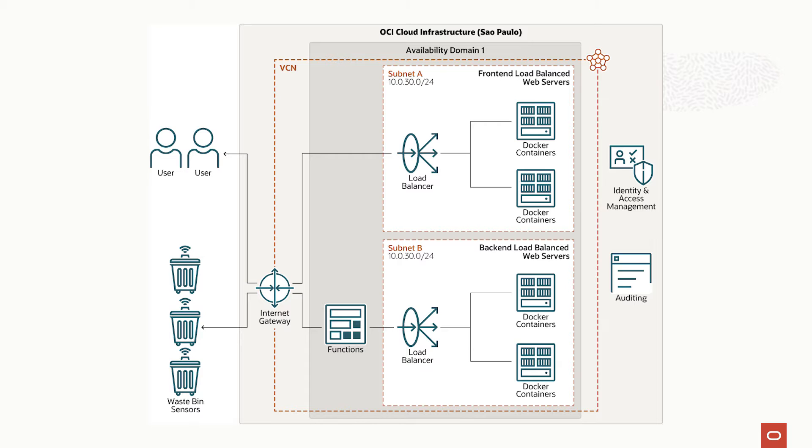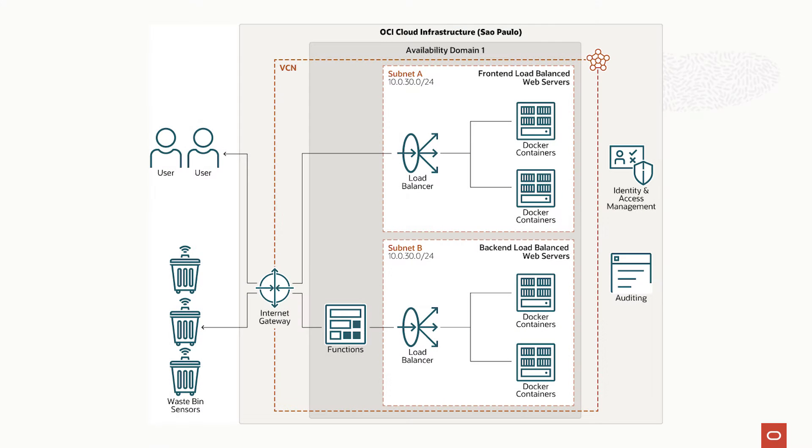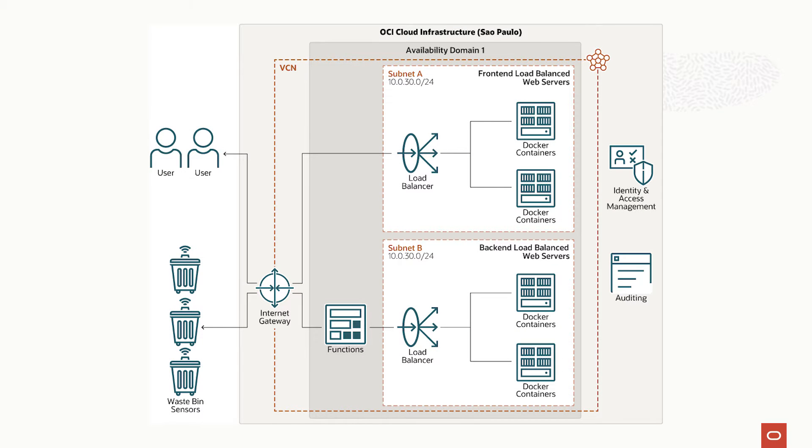Once the data reaches our Oracle Cloud, it triggers some functions which have the responsibility to decrypt the data and transform it into managerial information, supporting the process of analysis, planning, and decision-taking.